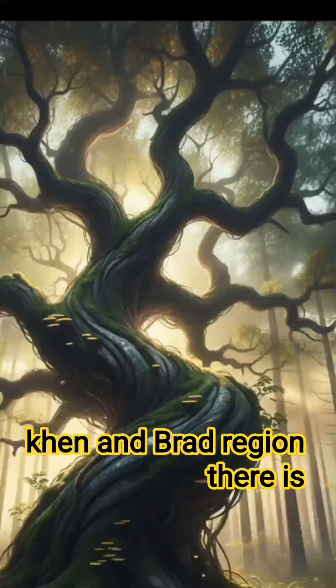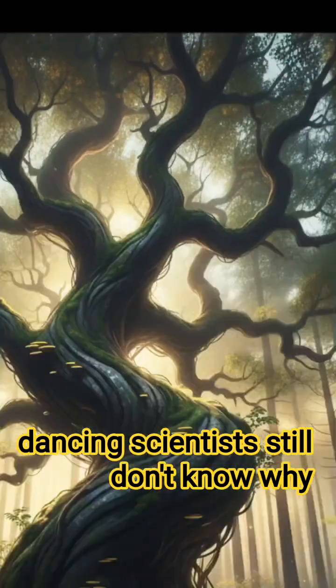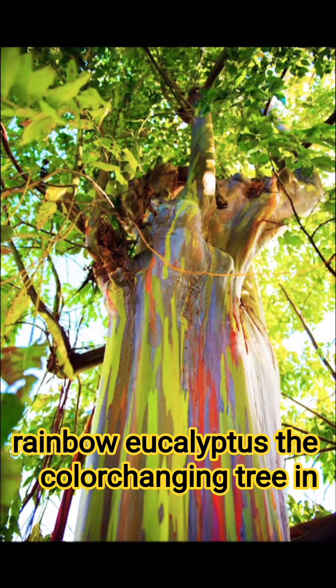Number three: the dancing trees — the forest that moves. In Russia's Kaliningrad region, there is a forest where the trees twist and curl as if they're dancing. Scientists still don't know why. Wind, soil, magnetic energy — no one has a clear answer.